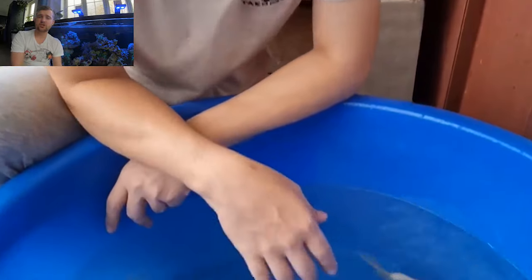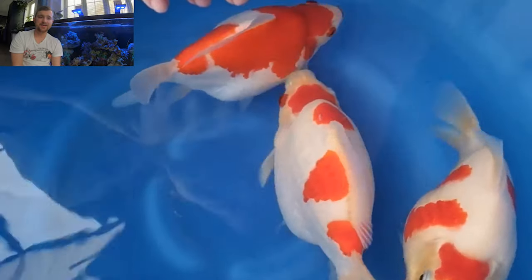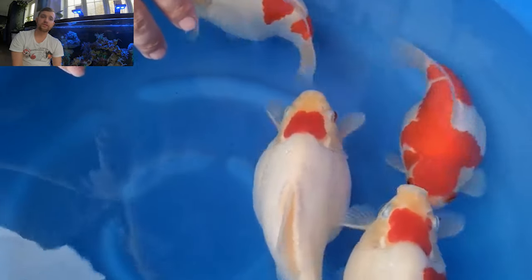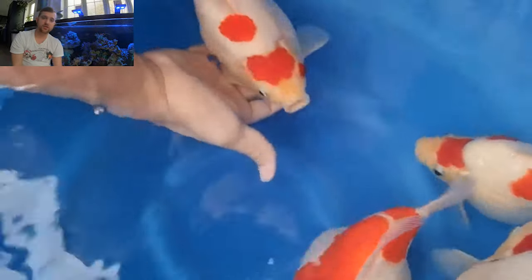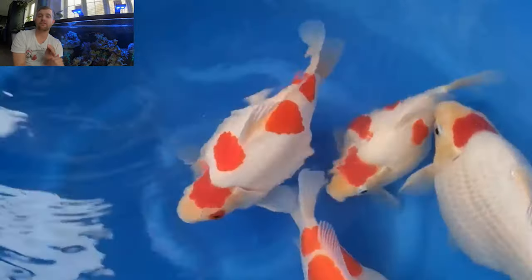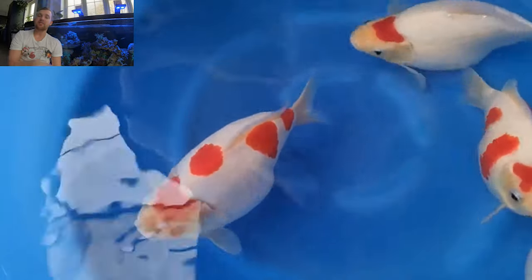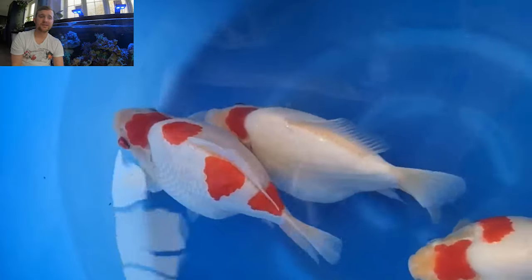We have a tancho pattern — a red spot on the top of the head similar to the Japanese flag. We also have a sandan pattern, which means three steps down the body, along with a maruten round spot on the head. Maruten refers to the round spot on the head combined with patches on the body, whereas tancho refers only to a round spot on the head with no other patches on the body. That is it for this bowl of Tamasaba — super high quality, superb fish from the Dainichi farm.